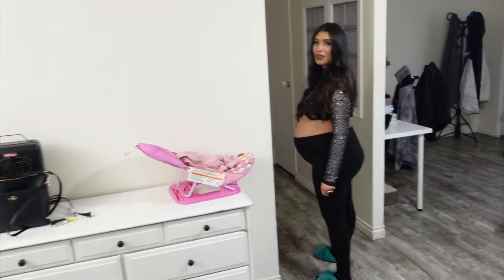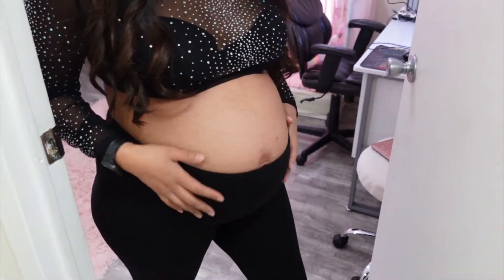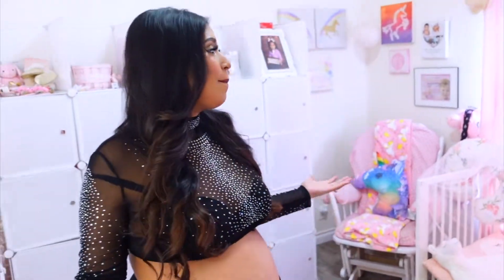I gotta grab the camera. Show them the belly — she is big, you guys! Okay so this is gonna be Jasmine and baby girl's room. Welcome to our new bedroom!